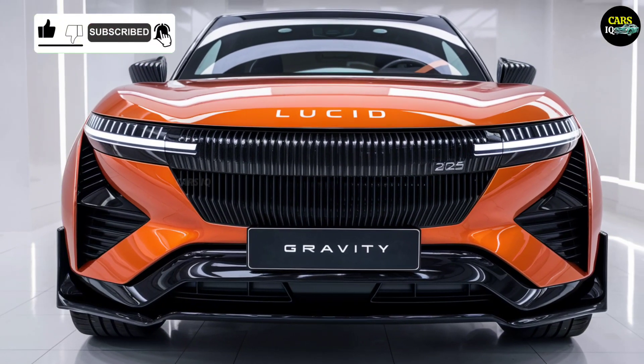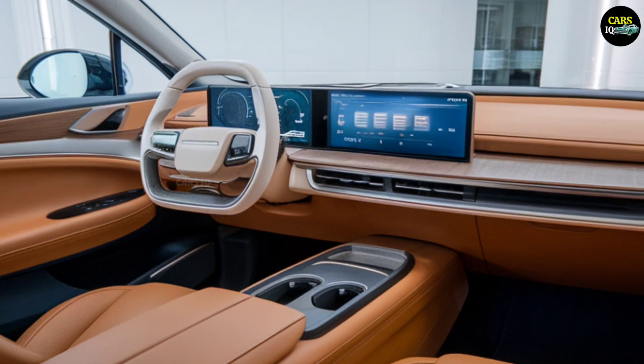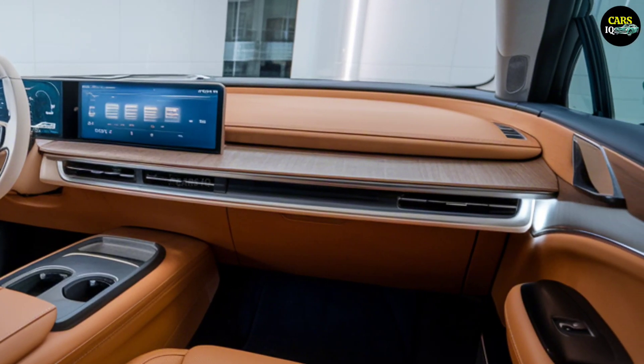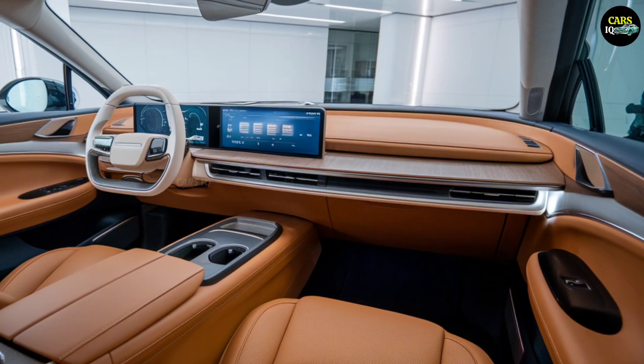Expected to launch in early 2025, the Lucid Gravity is more than just a model in the electric vehicle market — it's a symbol. With an estimated starting price around $90,000, this car will solidify Lucid's leadership on the roads and in the marketplace. With the Lucid Gravity, every journey is not just a drive but a step into the future.